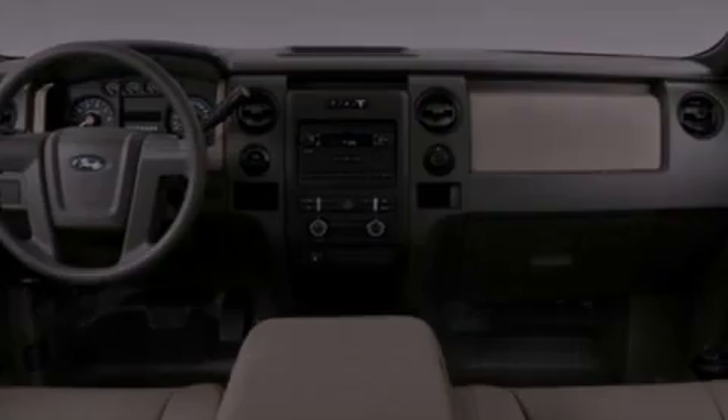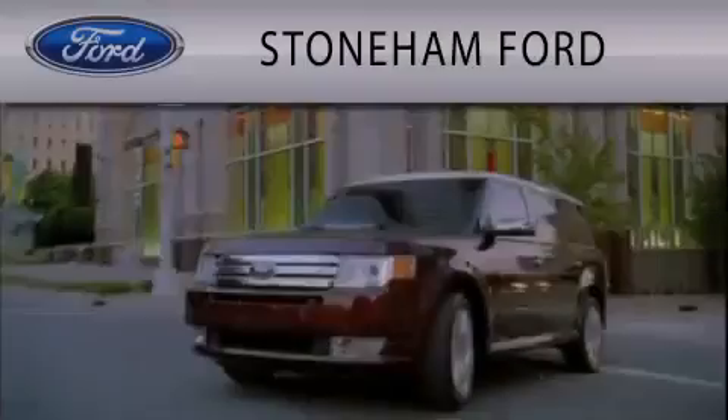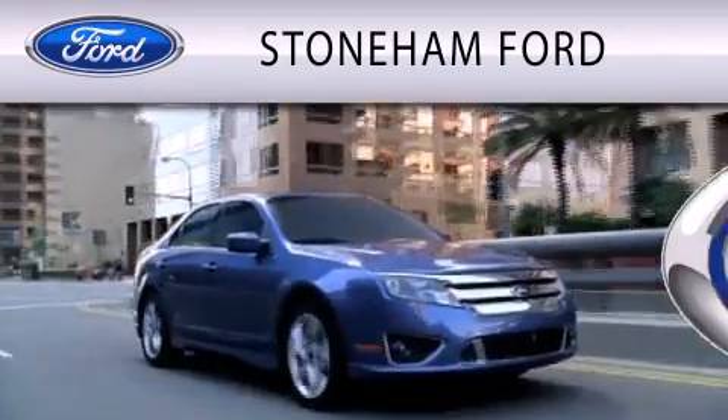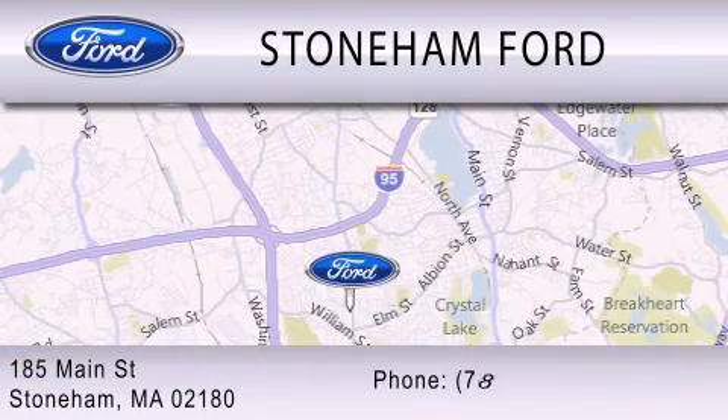This vehicle won't last long at this price. Call and arrange a test drive now. Stoneham Ford is dedicated to doing everything possible to ensure that the experience you have selecting your next vehicle is as pleasant as possible. We're located at 185 Main Street in Stoneham.